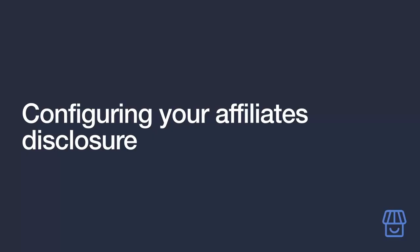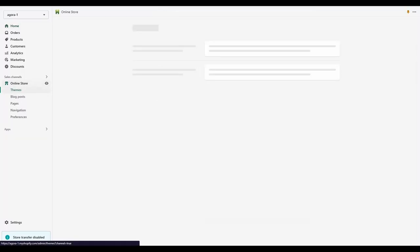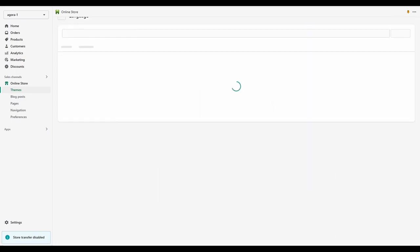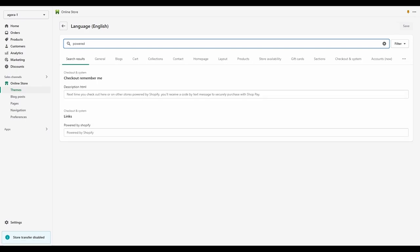Next, set up your Amazon affiliate disclosure. As a member of the program, you must clearly disclose that links your audience clicks will earn you a commission if they make a purchase. From the Shopify dashboard, click Online Store, then Themes, then Edit Languages. Type 'powered' in the search bar and the 'Powered by Shopify' field will come up — paste your disclosure there and save your changes. It will now appear in the footer of your site.